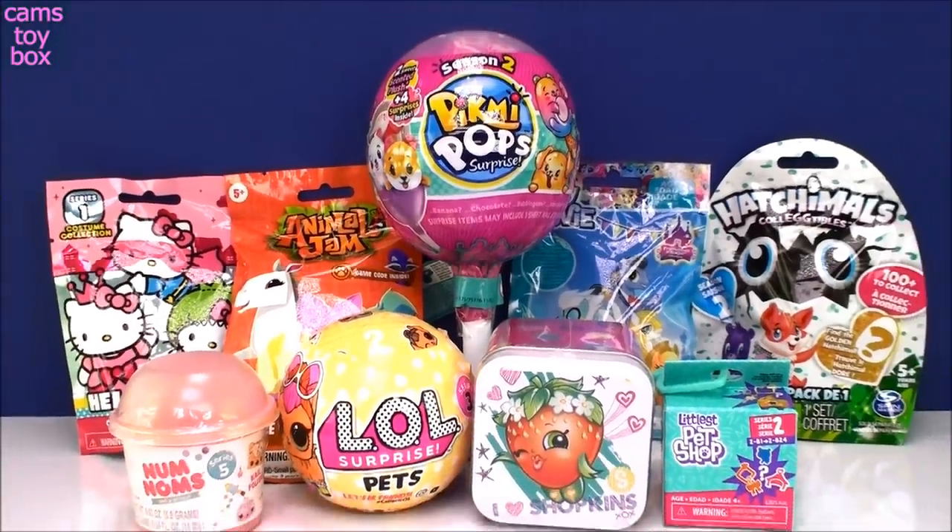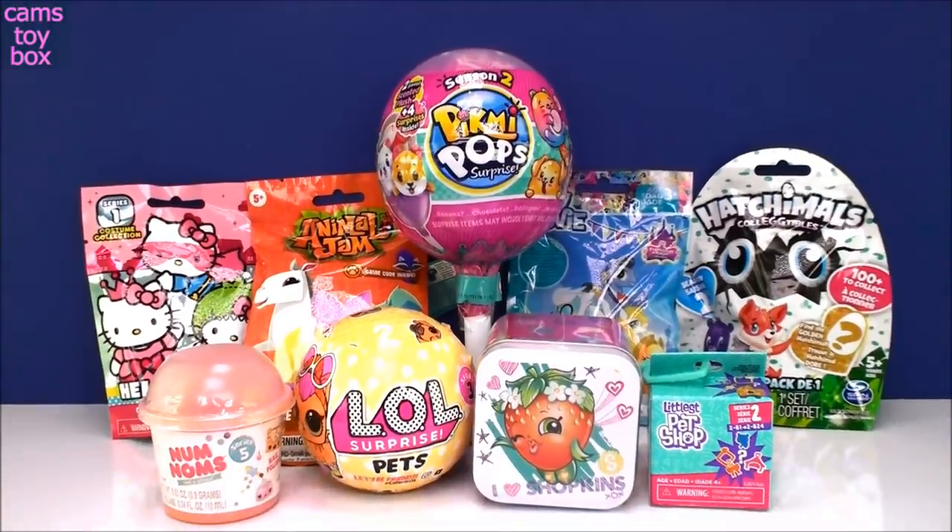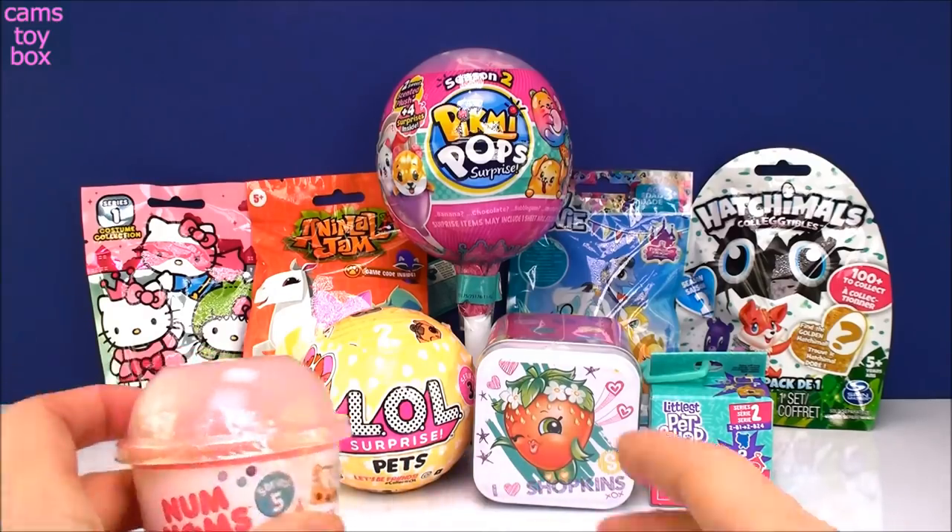Hey everyone, welcome back and thanks so much for joining me again today. If you guys have been watching, you know that I have been on somewhat of a lucky streak. I pulled out a whole bunch of new surprises out of Kim's Toy Box today. I'm hoping to get some really special items. I'm still on the hunt for the golden Hatchimal egg and really excited to try to get the ultra rare of the LOL pets. Hopefully my lucky streak will continue.